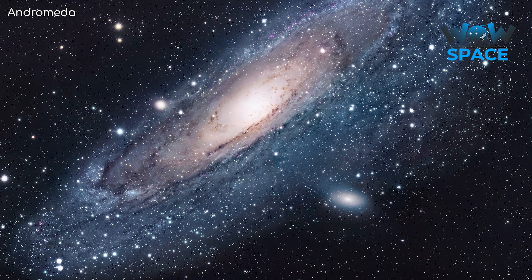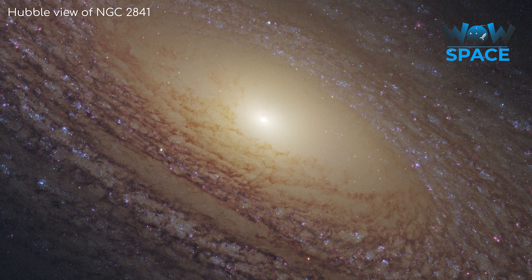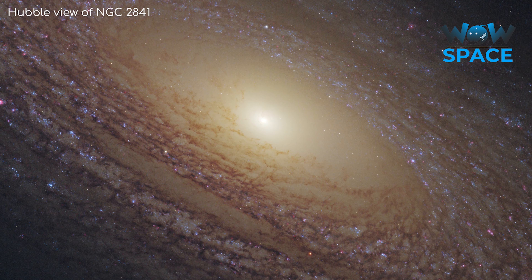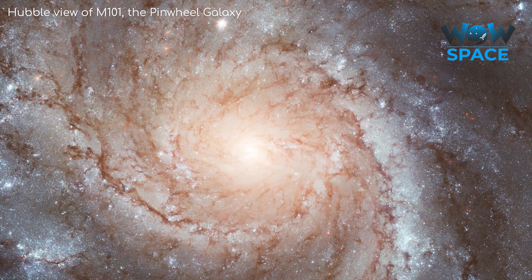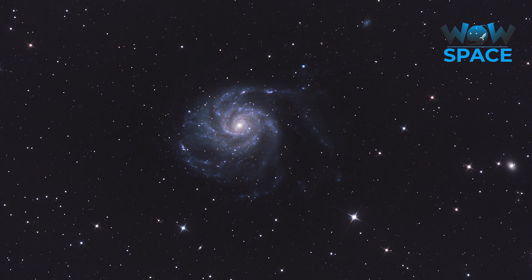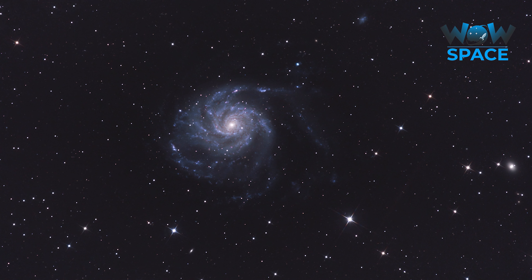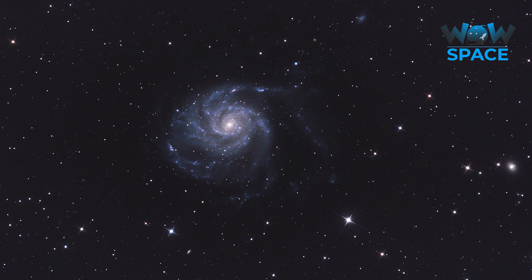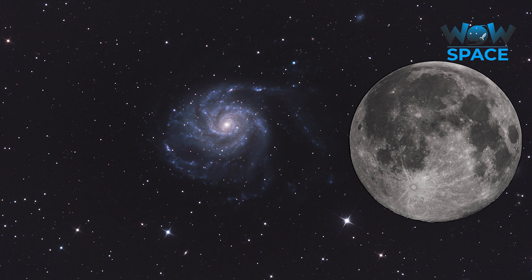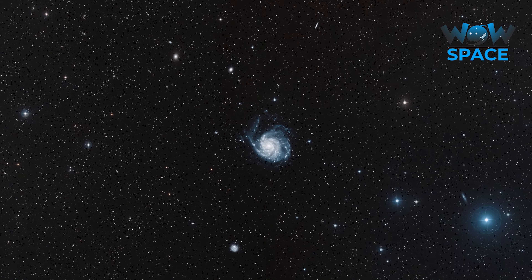Now, most galaxies aren't as close or as big as Andromeda, but they are still big enough for Hubble to image them and see interesting details. Here's the Pinwheel galaxy, 21 million light years away. Notice how it covers the gap between some foreground stars in our galaxy — that's to give you some idea of how big it is in the sky. If you could see it clearly with your naked eye, it would appear just smaller than the moon in the sky. Even though it is so far away, it is huge, and so still has a large apparent size in our sky.